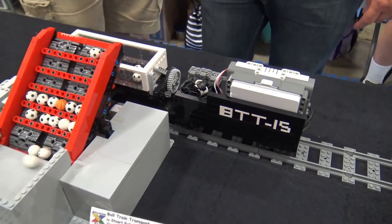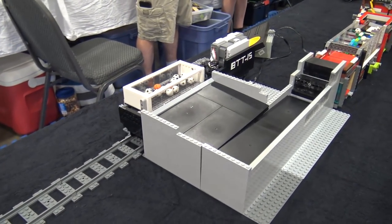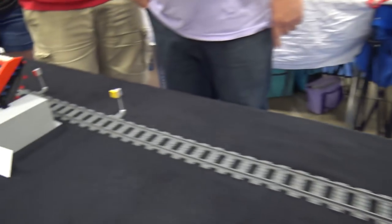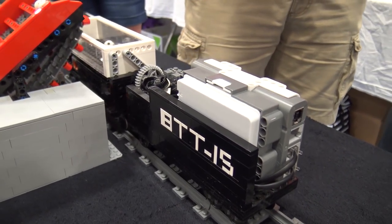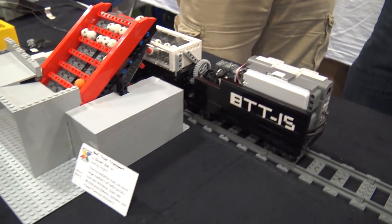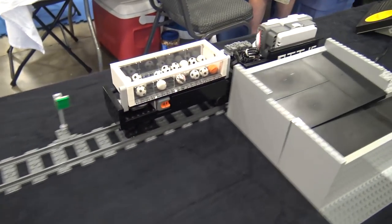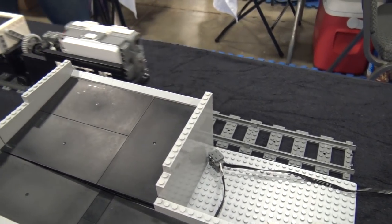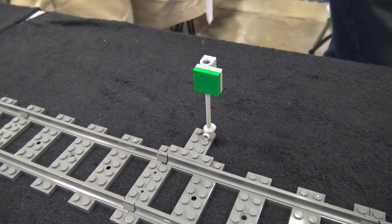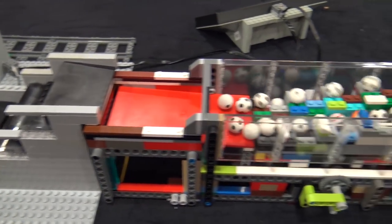From there we go into Stewart's train module, which uses an NXT on the train and a color sensor to detect color start, stop, and slow-down signs along the way. The train sees the first sign and knows to slow down, the second sign tells it to stop — it operates very smoothly. It seems to be working fine right now, which is not always the case with trains in GBC.